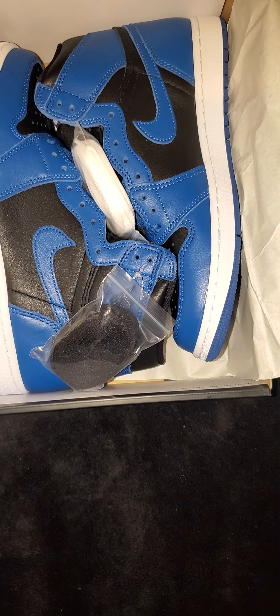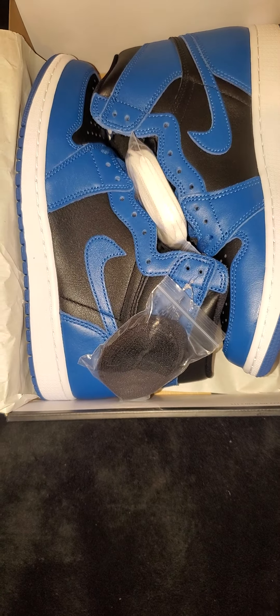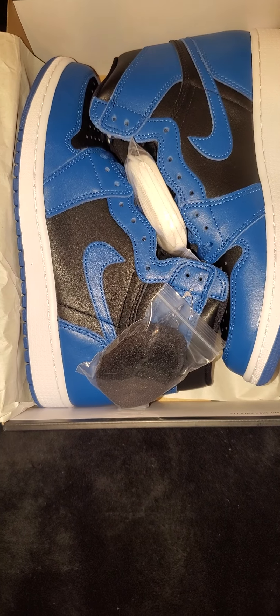I guess we could do a B-roll on all this stuff. As I told you guys before, I do not have my black light, so I can't do a black light test. But for this shoe, I already did a video with the black light test, so I'll leave a tag so you guys can check that out. But it's a very simple way to tell if your shoes are real with the Jordan 1 Marina Blues.